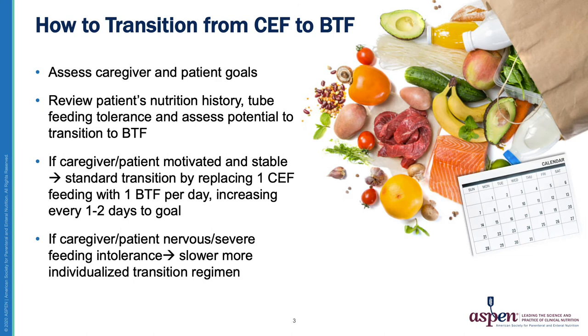Transitioning from commercial formula to a Blenderized Diet is very much on an individual basis. It is important to find out what works both for the patient and the caregiver — for example, how much time and ability do they have, how much of a Blenderized diet do they want to do, and whether they are currently happy with their formula regimen or need or want a change. I also like to assess the patient's nutrition history and, most importantly, their tube feeding tolerance.